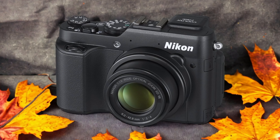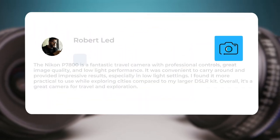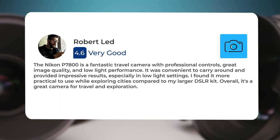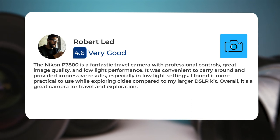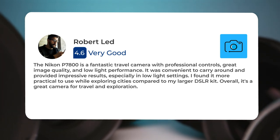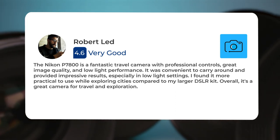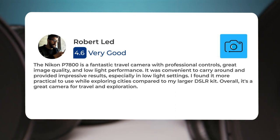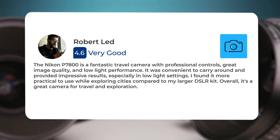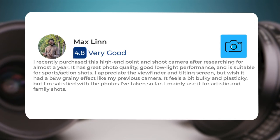Here's what people have to say about the Nikon P7800. The Nikon P7800 is a fantastic travel camera with professional controls, great image quality, and low light performance. It was convenient to carry around and provided impressive results, especially in low light settings. I found it more practical to use while exploring cities compared to my larger DSLR kit. Overall, it's a great camera for travel.